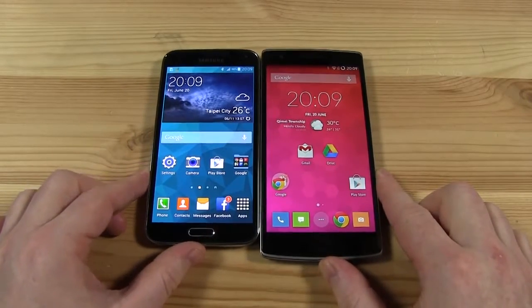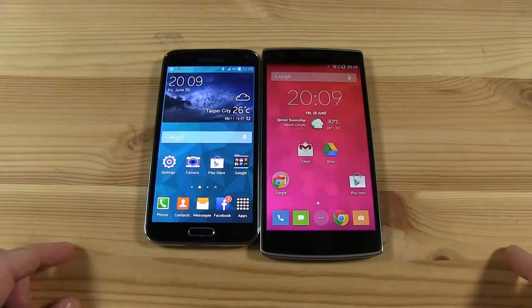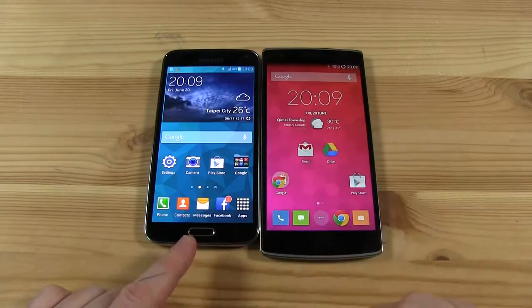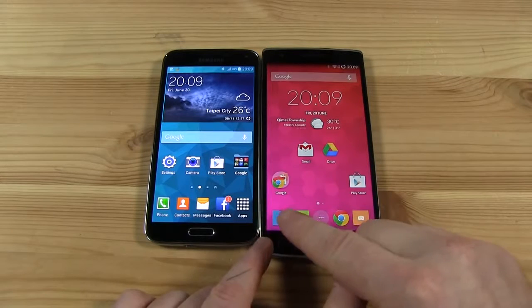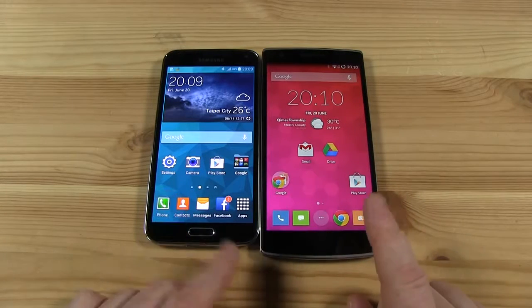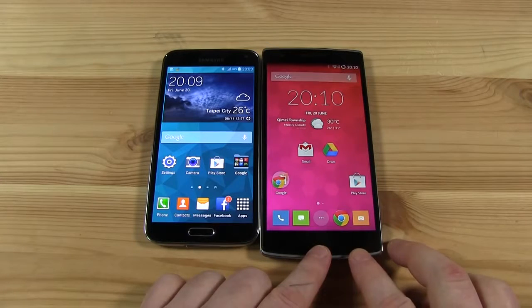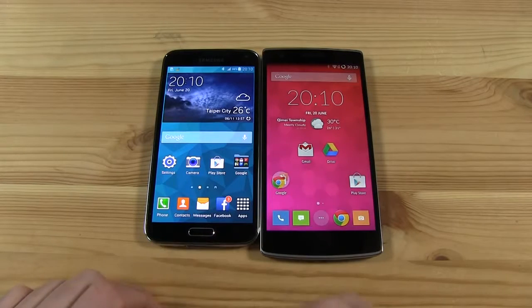The first thing you'll notice when you put these guys side by side is that there is a difference in screen size, which of course translates into a difference in device size. On the Samsung Galaxy S5 you've got a 1080p screen which is 5.1 inches diagonally, compared to the OnePlus One which has a 5.5 inch screen — slightly bigger but also the same 1080p resolution. The screen technologies behind them are quite different though: this is IPS LCD where over here we have a Super AMOLED from Samsung.